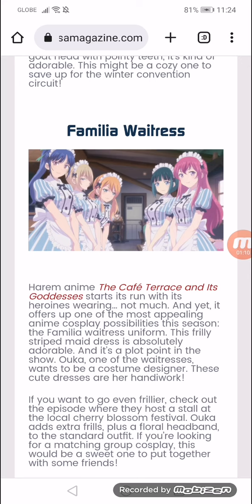The Family Waitress. This really striped maid dress is absolutely adorable, and it's a plot point in the show. Oka, one of the waitresses, wants to be a costume designer — these cute dresses are her handiwork.